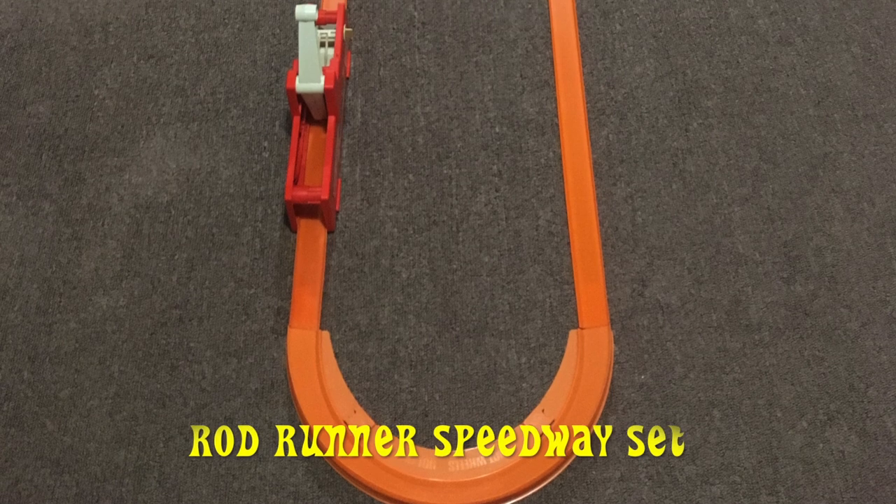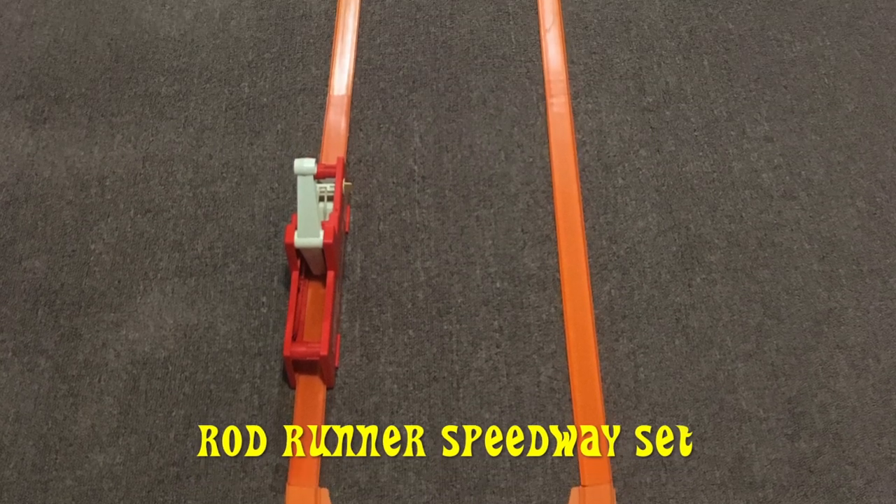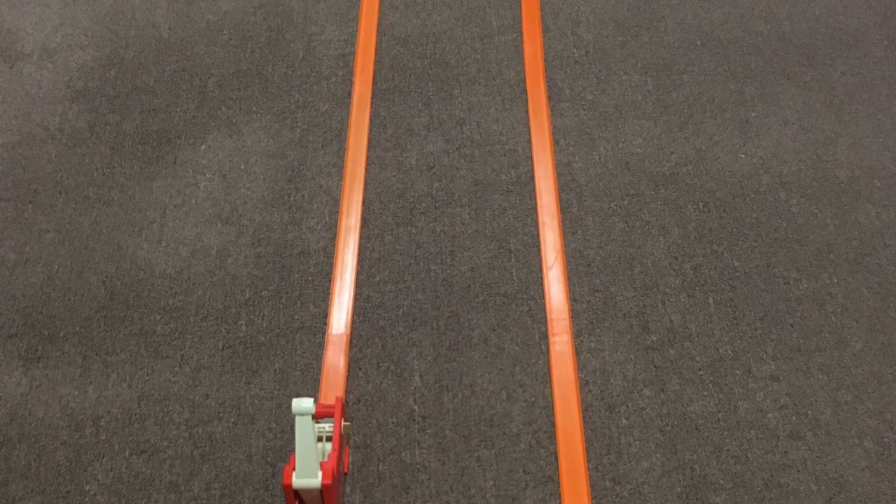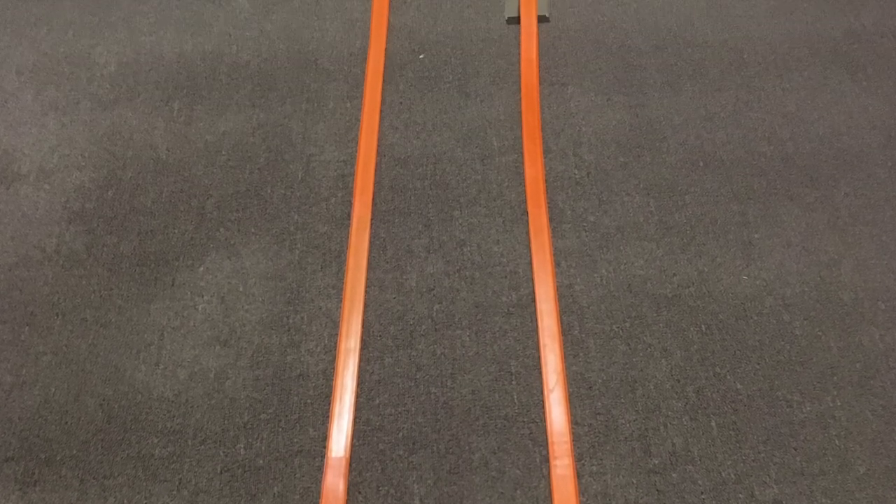Our track setup is the Rod Runner Speedway set. This one has the Rod Runner Hand Shift Power Booster, three trestles, 16 feet of hot strip track, two full curves, and eight joiners.